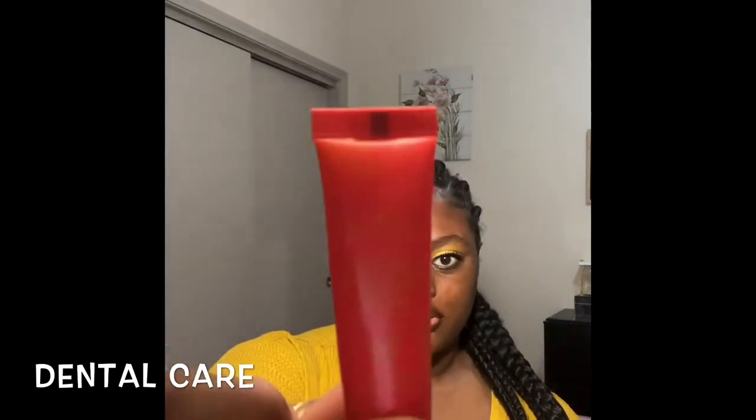After I brush my teeth, I like to put on a lip balm. It's from Shea Moisture — it's really thick and nice, and it doesn't leave that ugly white line on your lips. And that's all for the dental care routine.